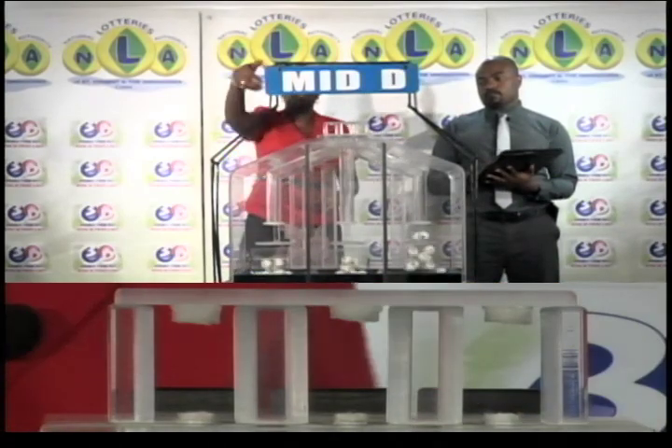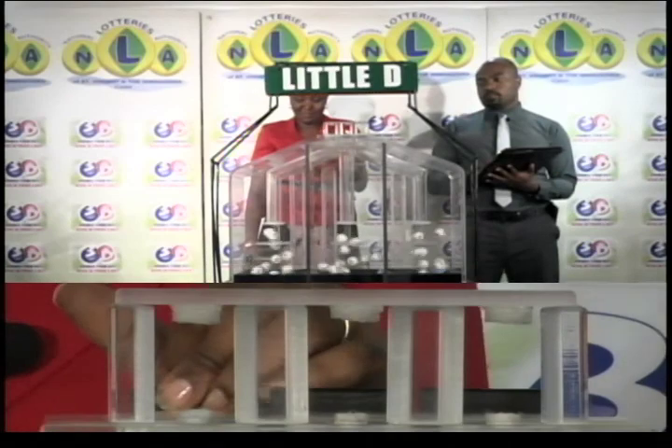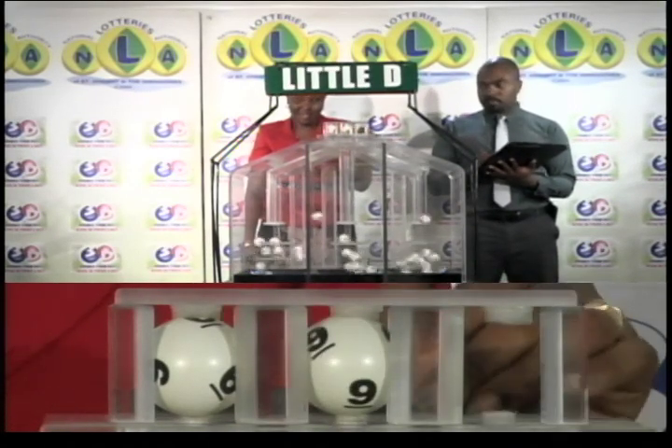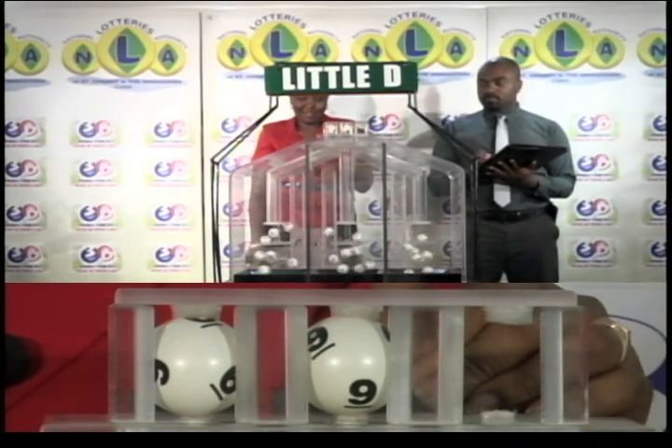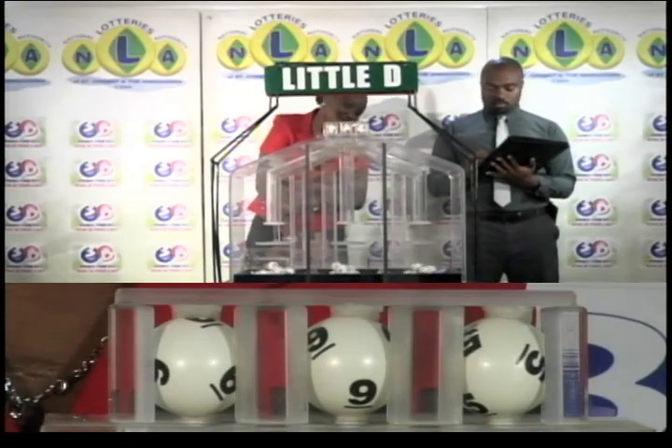Now for the Little D draw. First ball is 6. The second is 9. And the third ball is 5.